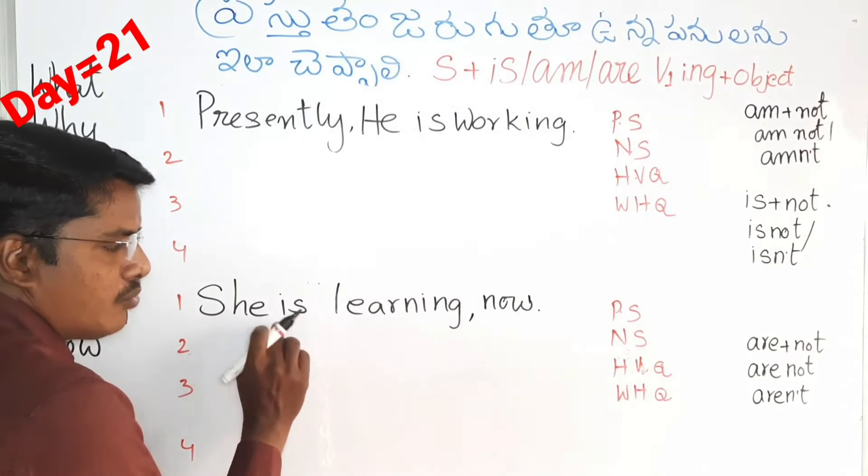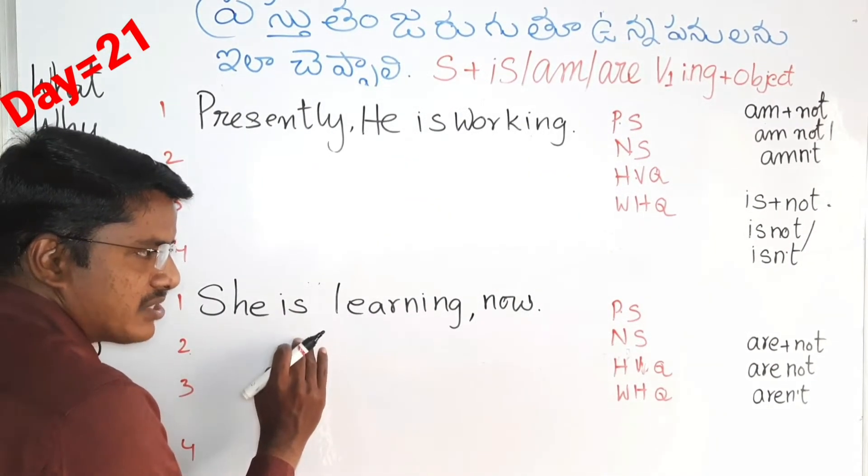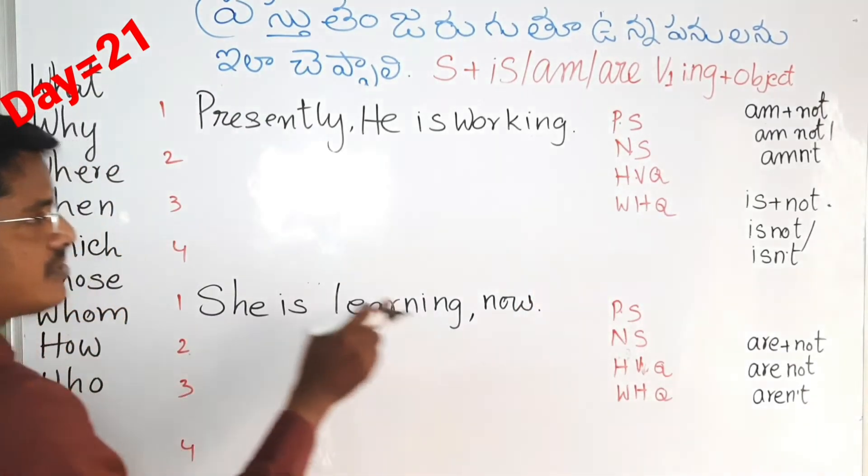Helping verb. The helping verb — we have a question of helping verb. Next, WH words.